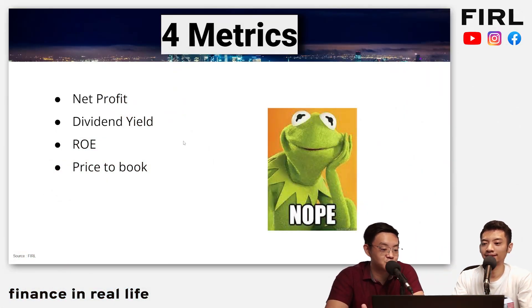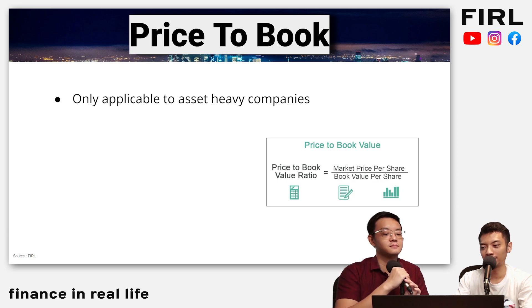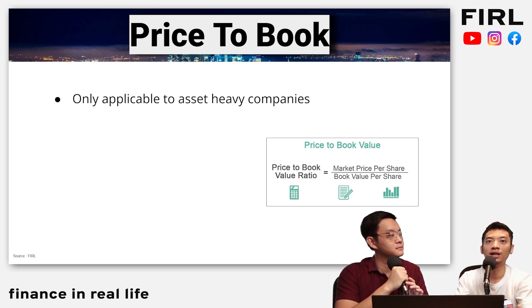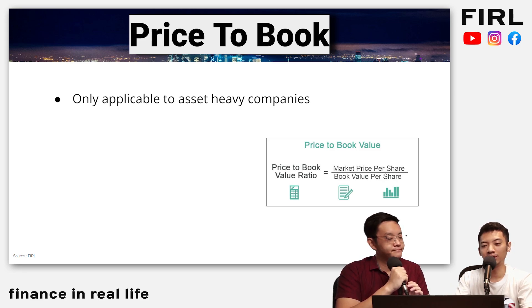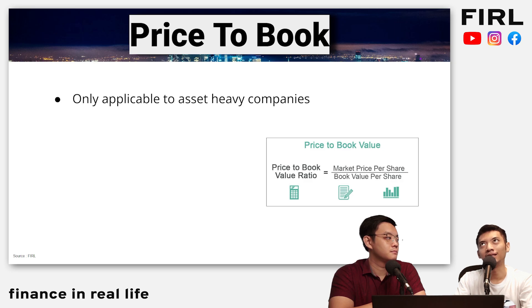And the last one: price to book. A lot of people see this as a holy grail — I still don't get why. The price to book formula is your share price divided by the book value, which is basically the net tangible assets. Number one reason we rarely use it: it is only applicable to asset-heavy companies — like real estate, companies that use a lot of assets. You cannot apply this to a tech company with very little assets. For example, how are you going to use price to book for Facebook or Google to determine whether they're undervalued or overvalued? A lot of their value is invisible and qualitative.